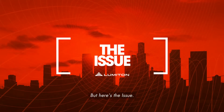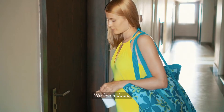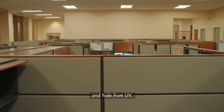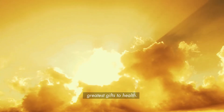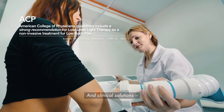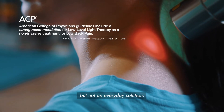But here's the issue. In modern life, we block the sun at every turn. We live indoors, cover up with clothing, and hide from UV. So we are missing out on one of nature's greatest gifts to health. And clinical solutions — laser and LED treatments — are highly effective, but not an everyday solution.